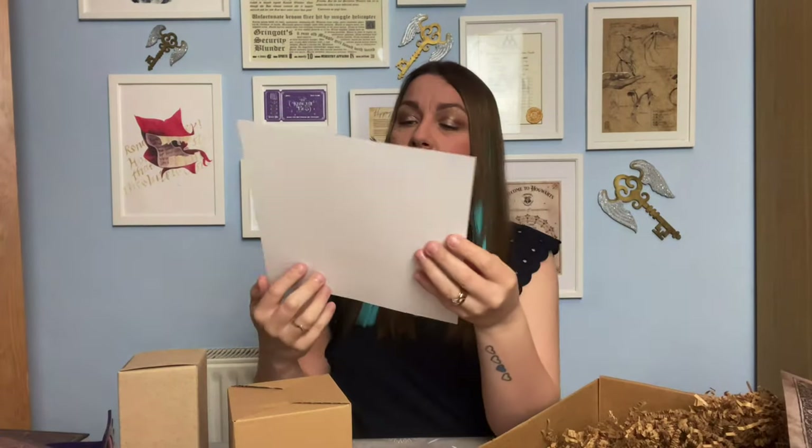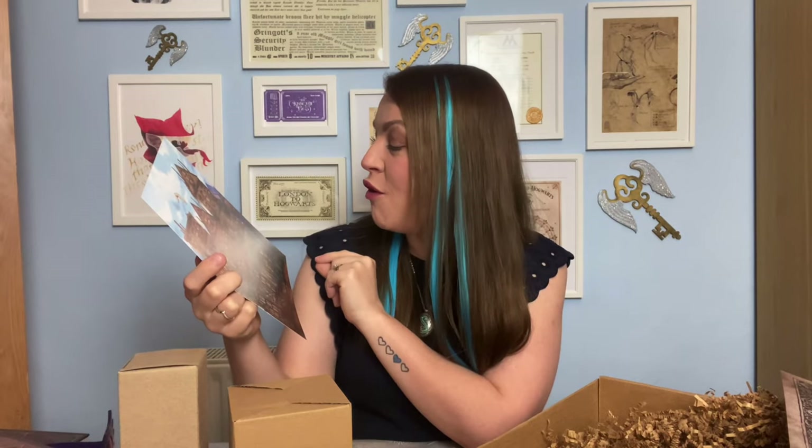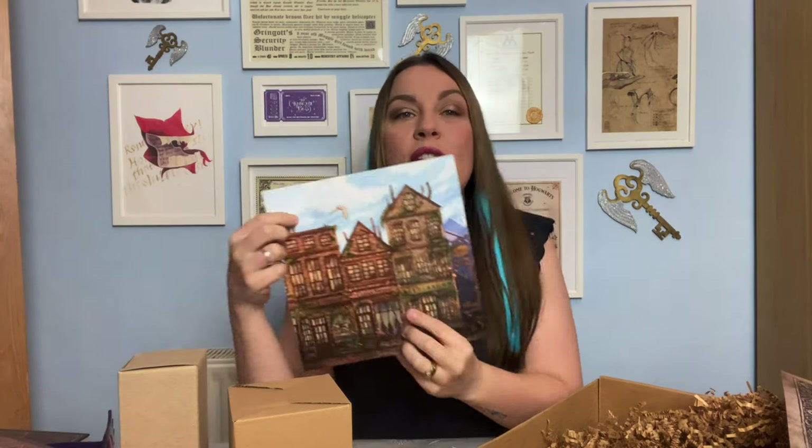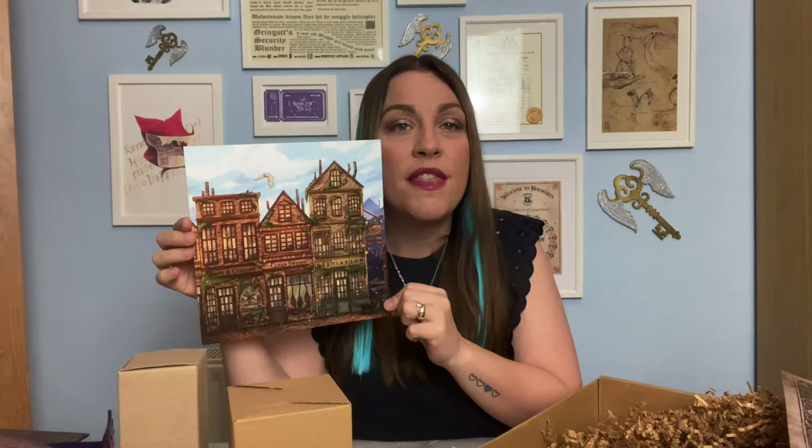We've also got another print — a really big square-sized one. This is obviously some wizarding world shop scene, not specifically Diagon Alley or Hogsmeade but more of a generic wizarding world shopping street. It's really really beautiful artwork. We've got Flora & Granum — I'm assuming that's like a herbology kind of store — then we've got 'Clean Sweets, Brooms,' and then Bestiarium's Magical Beasts. There are signs for wands and broomsticks pointing in different directions, and a really beautiful snowy owl flying through the sky. A really lovely print — unique, and not Harry Potter-specific so anyone witchy can appreciate it.